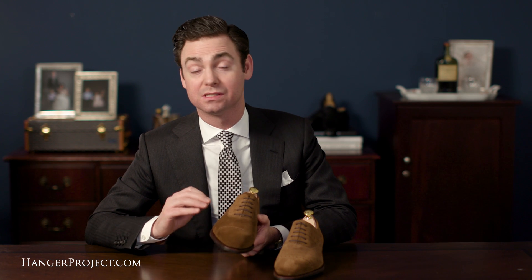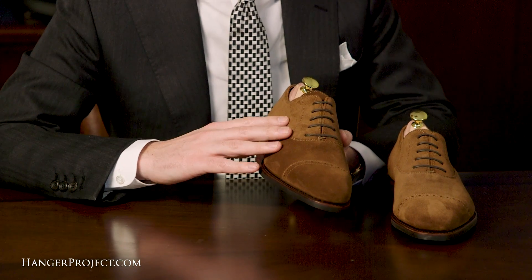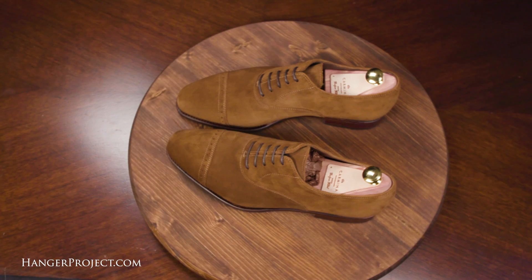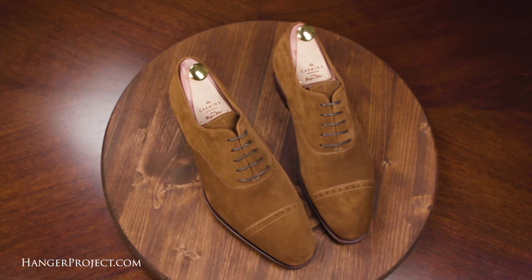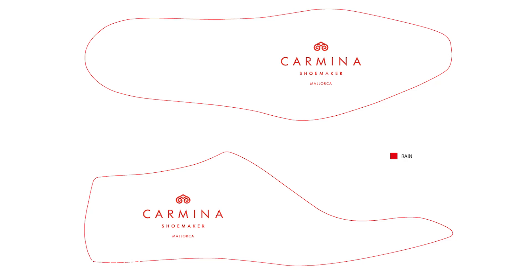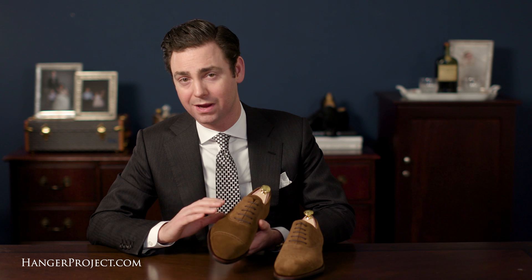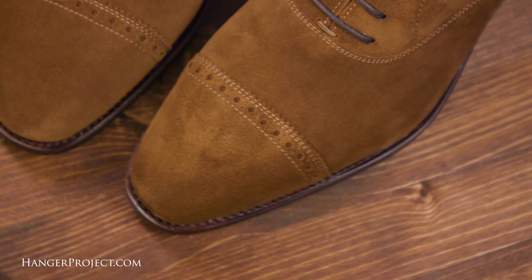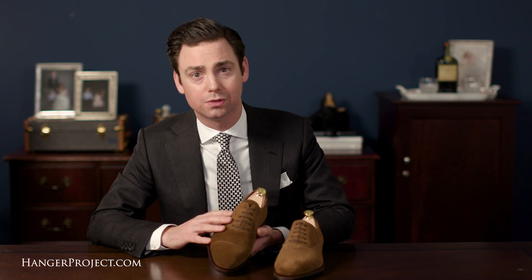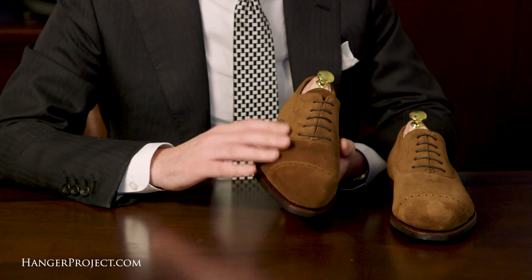This Carmina Captoe Oxford in Snuff Suede is a perfect casual dress shoe whose simple design will ensure you'll never grow tired of wearing it. The light brown snuff suede makes it great for odd jackets and trousers, lighter colored suits such as linen, or even jeans on the weekend. The Rain last on which this shoe is built is one of Carmina's most popular — a total of 12 models are constructed on this last, more than any of the company's other 15 lasts. It features a soft square toe that gives the shoe a modern, slightly updated aesthetic, and is probably one of my favorites.